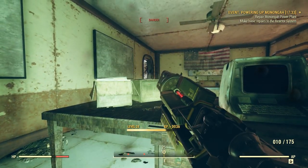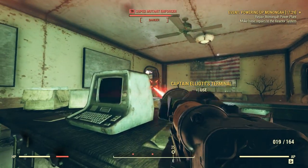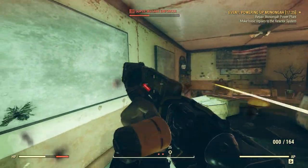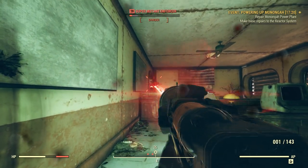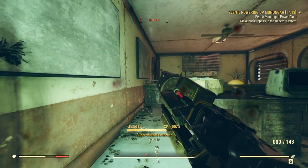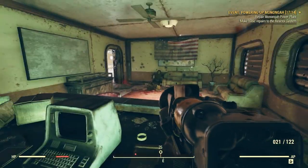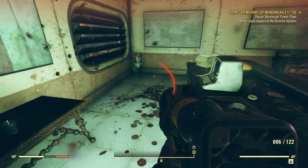Damn, how many of these guys are there? Holy crap, man. Still more. Good God, I'm going to go through all my ammo. This guy's a level 35.